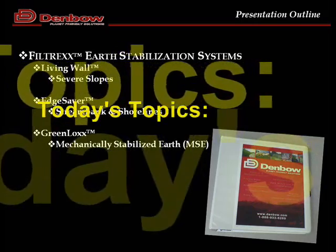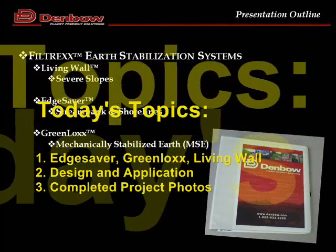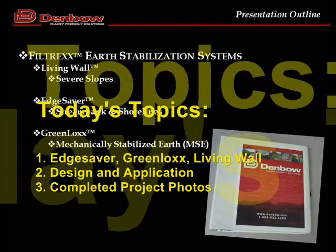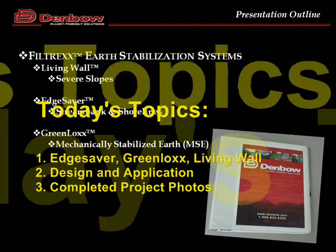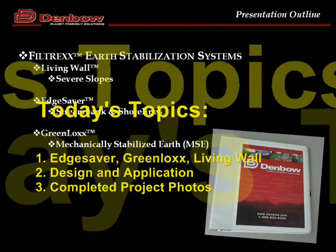Jared's going to talk about three products in particular: Edge Saver, Green Locks, and Living Walls. He's going to talk about the design and the different applications for each, and he'll be sharing some project photos with us as well. So I'll introduce Jared now.